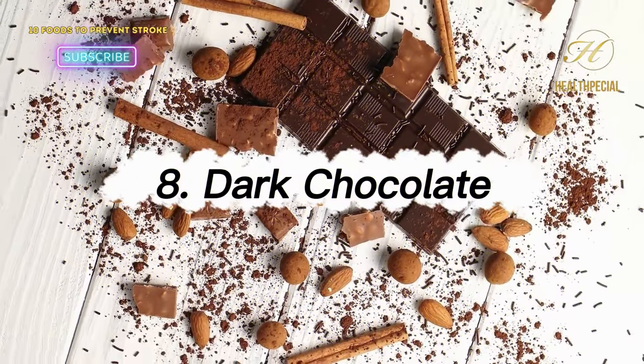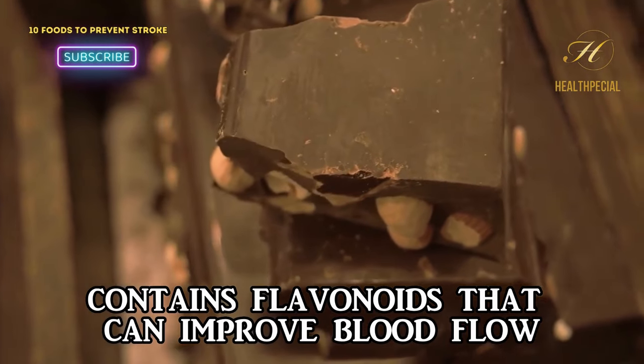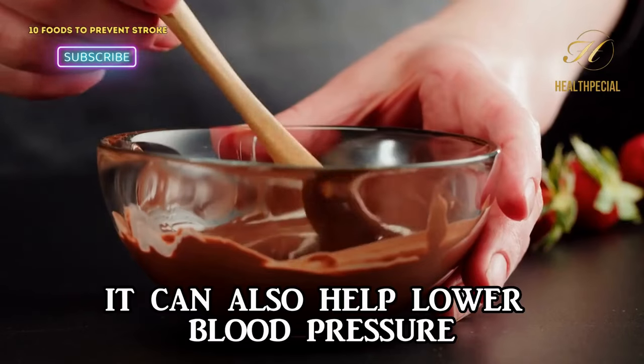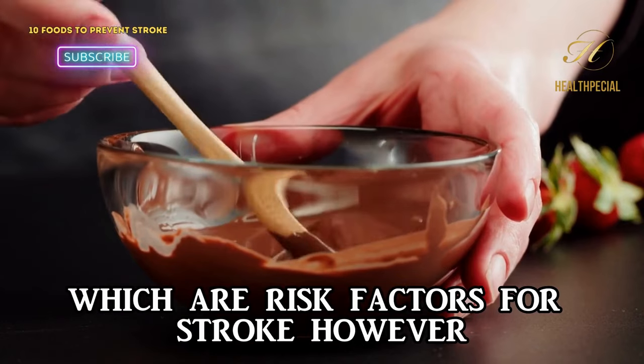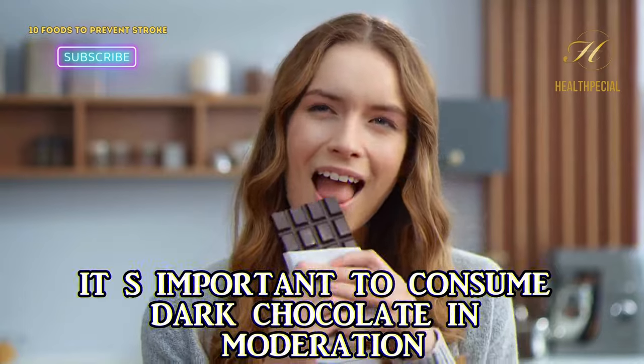8. Dark Chocolate. Dark chocolate contains flavonoids that can improve blood flow, reduce inflammation, and prevent blood clots. It can also help lower blood pressure and improve cholesterol levels, which are risk factors for stroke. However, it's important to consume dark chocolate in moderation.